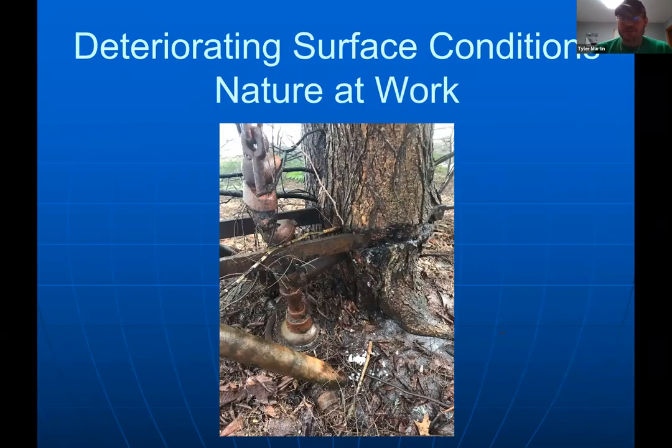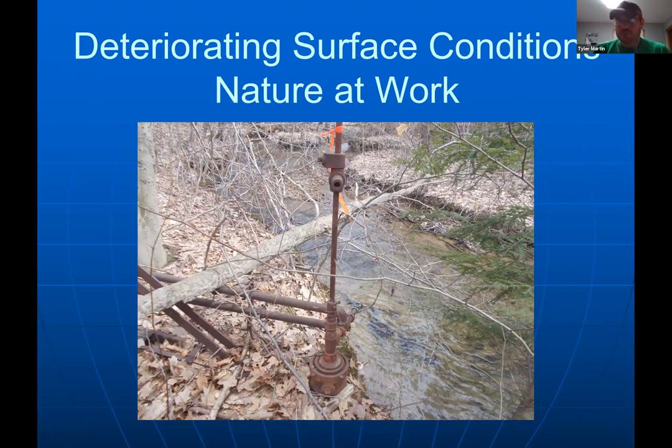Some of what you find with orphan wells is remarkable camouflage — that's a well with a hemlock tree grown through it over time, which is pulling the well apart. Nature at work on wells lost to many generations. Here's another well within the stream bank of a high-quality trout stream — it's going to end up in that stream and will become harder to plug as time goes by.